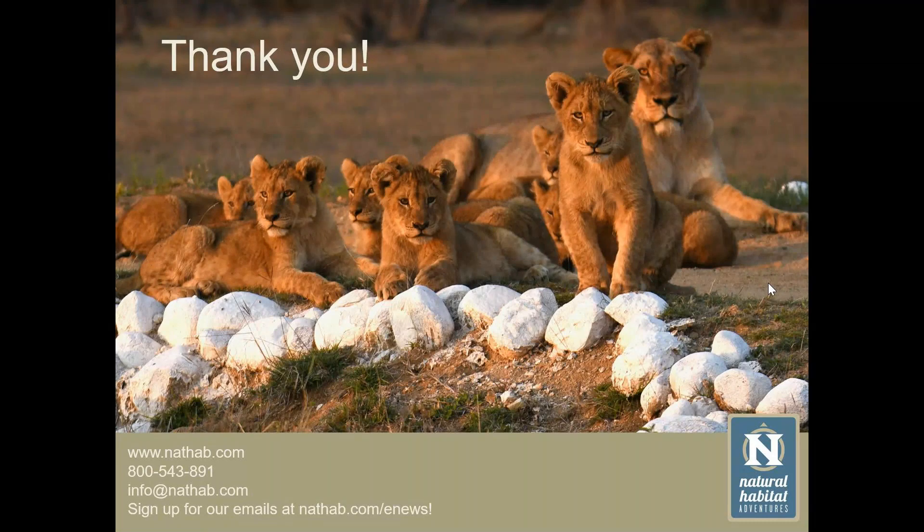There we have the Kambula pride again, very proudly sitting on the stones marking the Mala Mala runway. Thanks very much, Rob. If there are any questions, I'm very happy to try and answer them. Before we start the question and answer session, I'd like to remind everyone that you can submit your questions via the question field in your control panel.